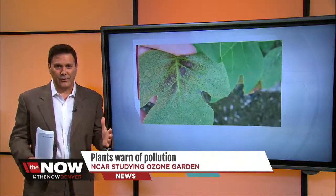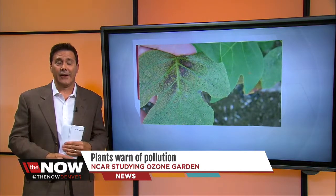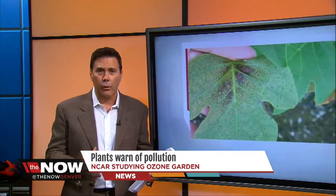Right now in Boulder, plants are telling us when there is pollution in the air. Boulder researchers have an ozone garden with different plants that actually develop spots on their leaves or turn brown when there's ozone in the air.